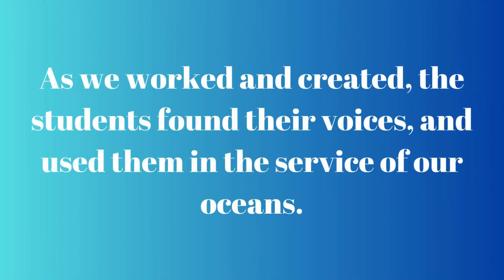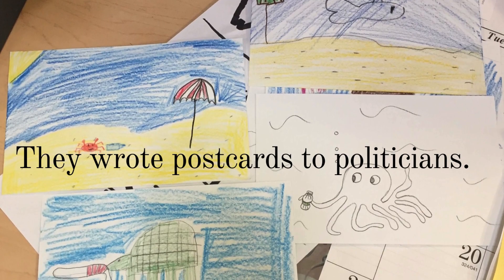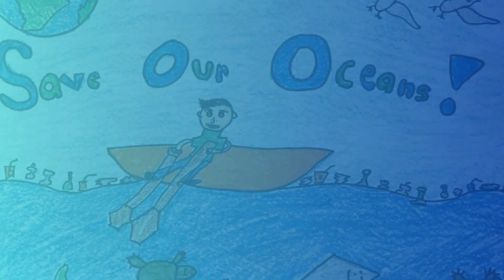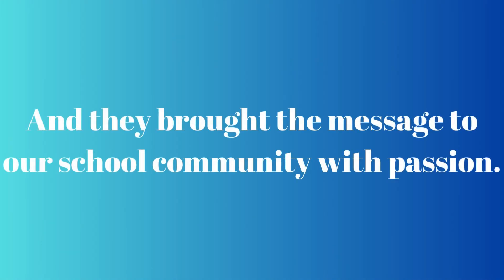As we worked and created, the students found their voices and used them in the service of our oceans. They wrote persuasive postcards to local politicians, asking for them to advocate for clean oceans. They entered local Earth Day poster contests as well. And they brought the message to our school community with passion.